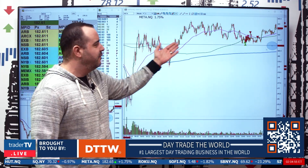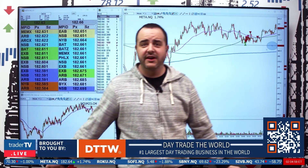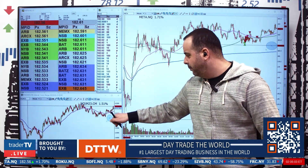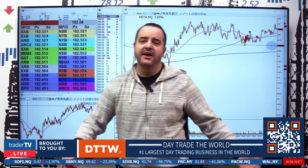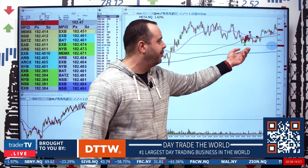So what did we do? We found the 181 level. But not only that, since it's been trading with the market, look what else we found on the market down here — 1250. This little bump area that kept on resisting and getting some support down there, that's 1250 or so. That was coinciding with this level right here on META of 181.